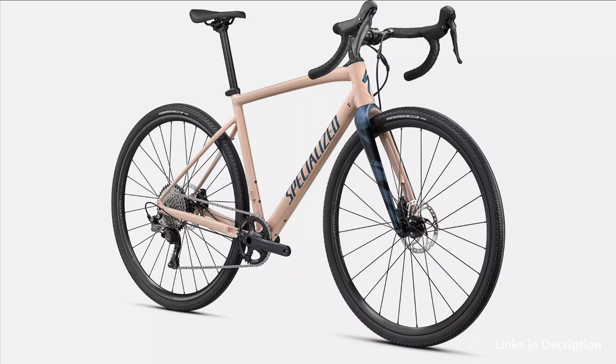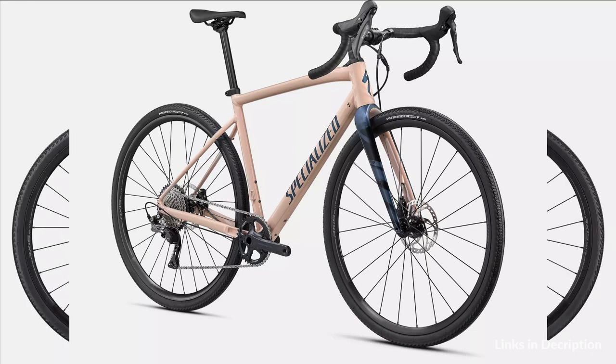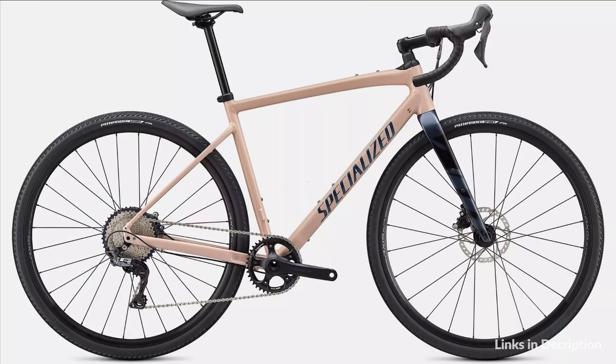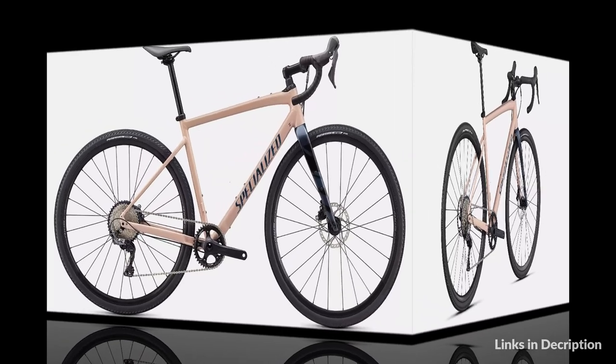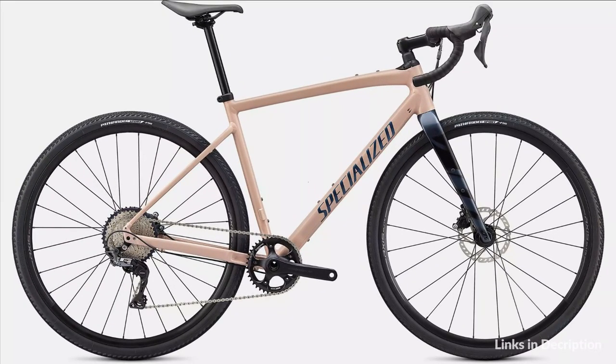With 20mm of axial compliance, Future Shock 1.5 is progressively tuned to keep you confident and in control — able to keep the power down and stay off the brakes over rough dirt roads and in thick, loose gravel, all while keeping your hands, arms, and neck fresh.